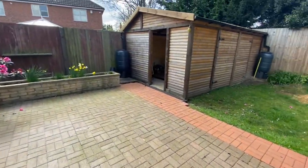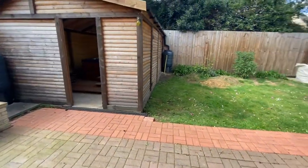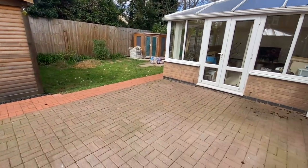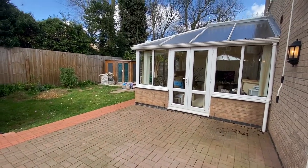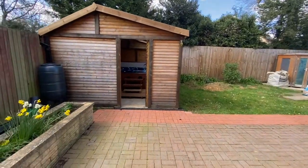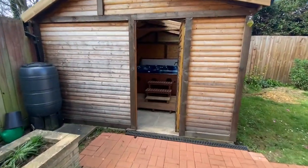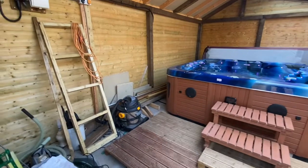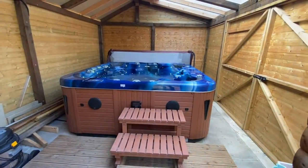Outside, there is a driveway providing multiple off-road parking spaces, leading to a double garage which offers further parking, storage, or potential to be converted, with two electric doors. To the rear, the garden is private and west-facing, boasting a patio seating area, lawn, shed storage, and a sheltered hot tub, which is included within the sale for the new owner to enjoy.